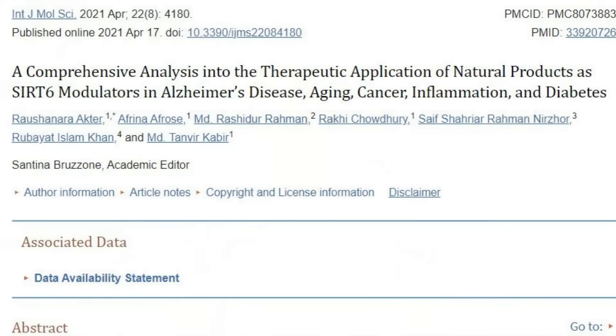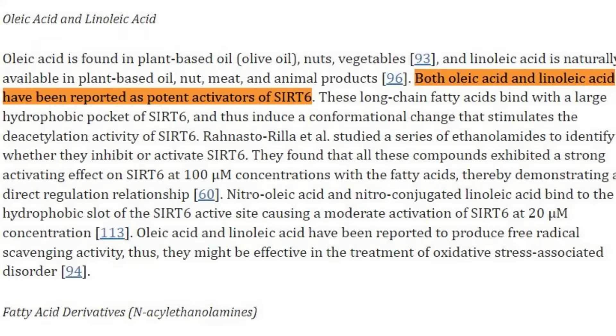Digging into this data further, olive oil contains something called oleic acid, which is a potent SIRT6 activator. SIRT6 is part of the gene family of sirtuins, which some scientists believe are longevity genes worth activating. I personally need more data for that conclusion, but either way, activating SIRT6 does appear beneficial.